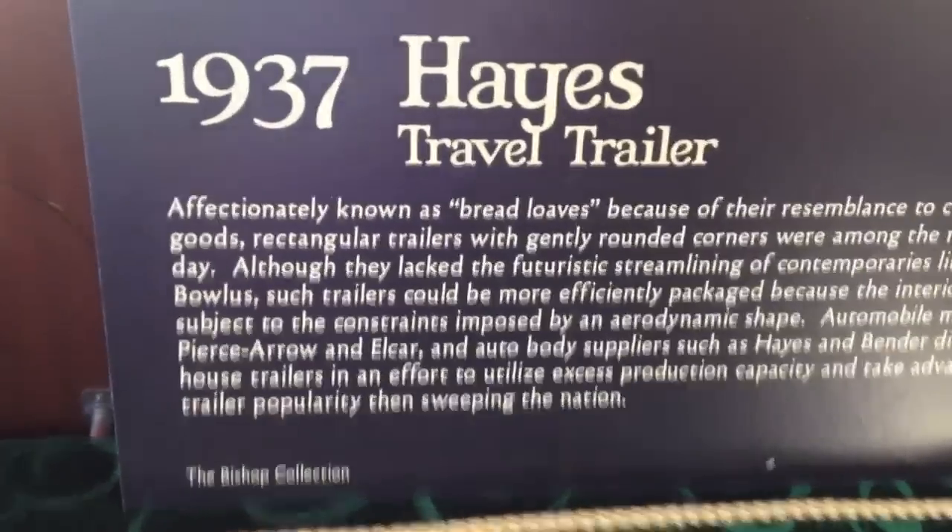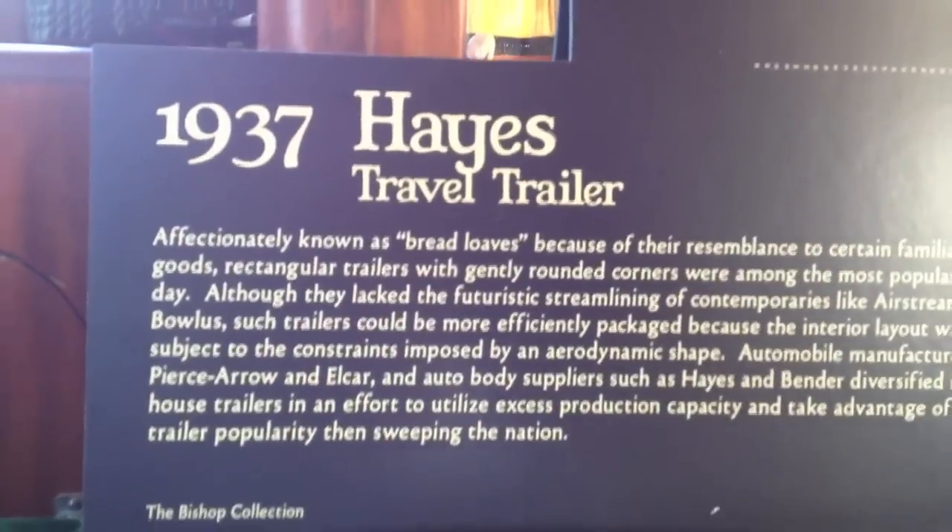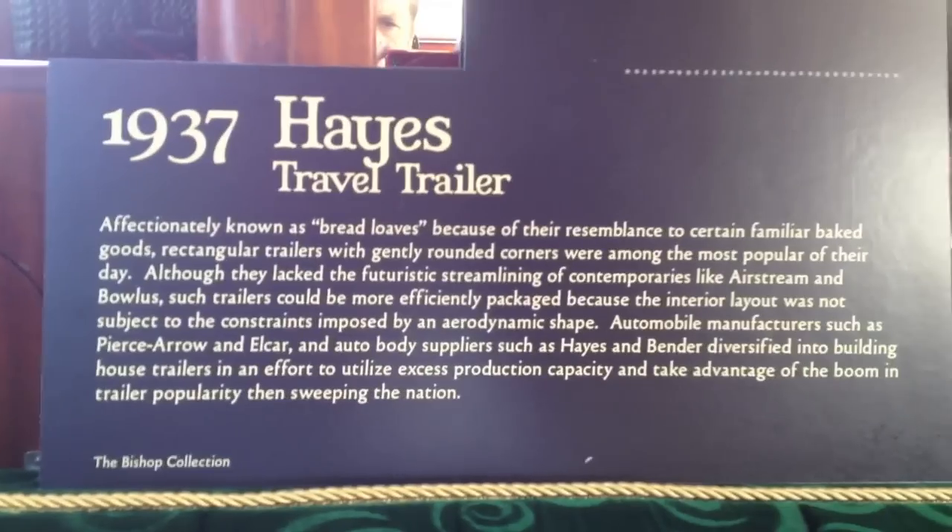Inside you can see it's all the original Philippine mahogany. 58 years in heated storage — so this thing is in pristine, original condition. All the old lamps, little drawers. There's a write-up on it right there. This was one of the featured trailers at the Petersen Automotive Museum, which had a show on trailers about a year ago, and they brought this up to the Petersen for display.